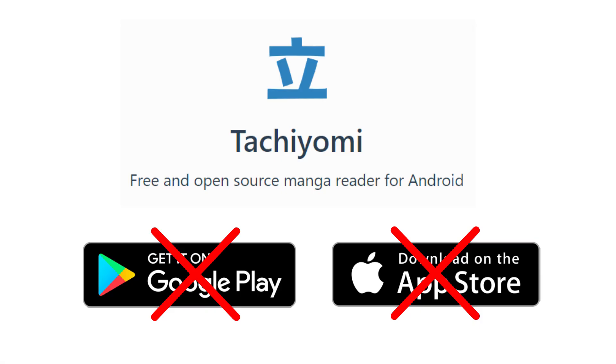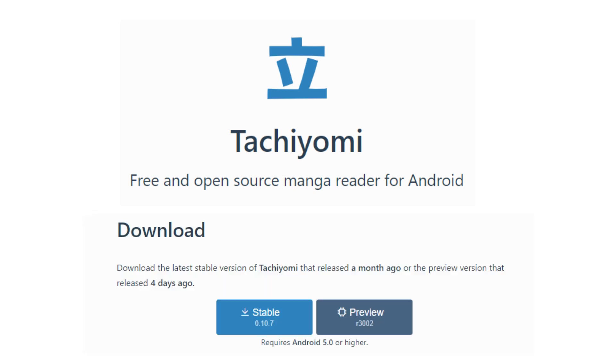Tachiyomi is not on Google Play or the Play Store, so you'll need to download the app from their official site, which I'll be putting in the description below so you can check it out there.